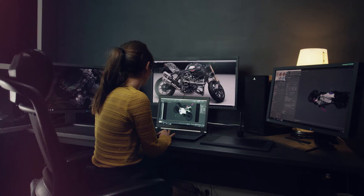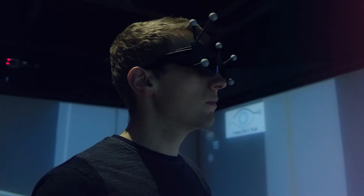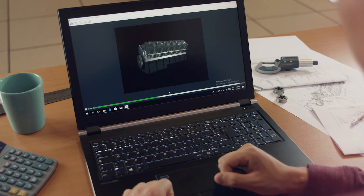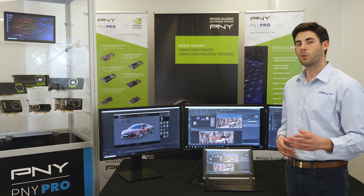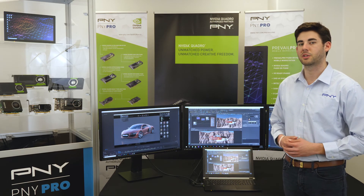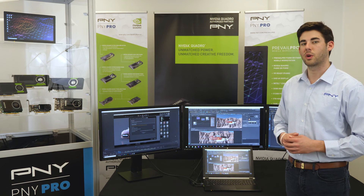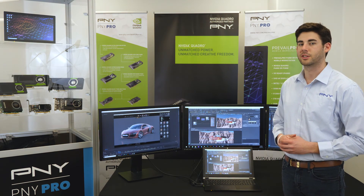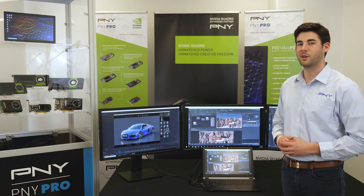Prevail Pro sets new performance, size, and weight standards for the manufacturing community, while delivering performance benchmarks previously available from only thick and heavy systems. We look forward to working together as you pursue unprecedented heights in creativity, productivity, and efficiency with our Prevail Pro Mobile Workstations. We look forward to seeing you in the next one.